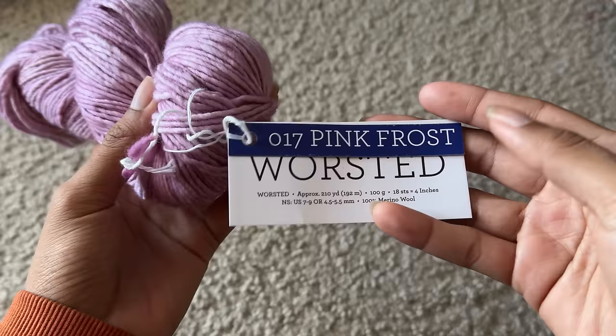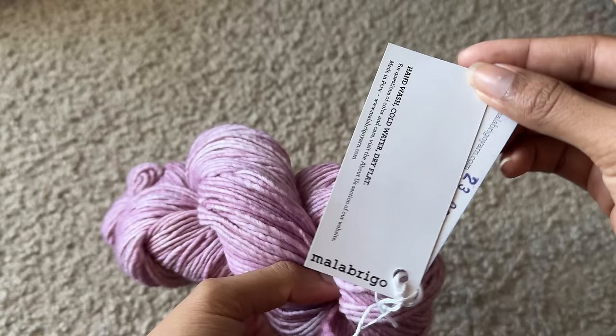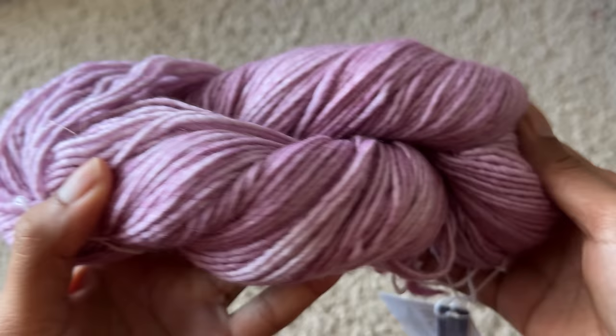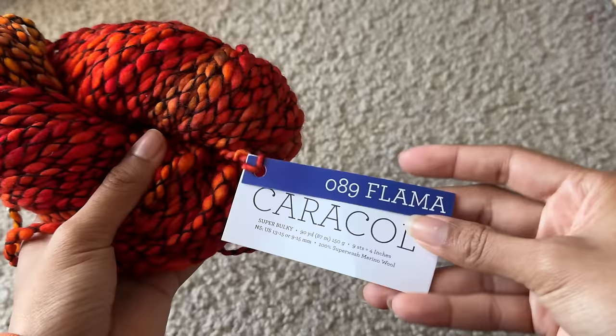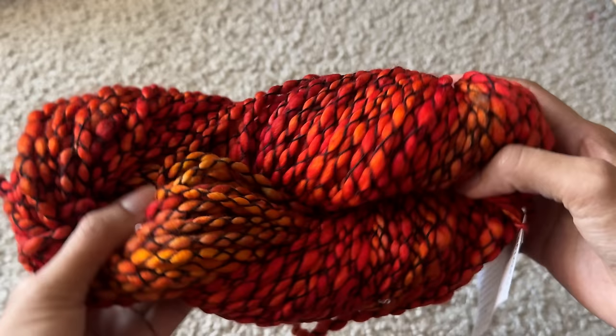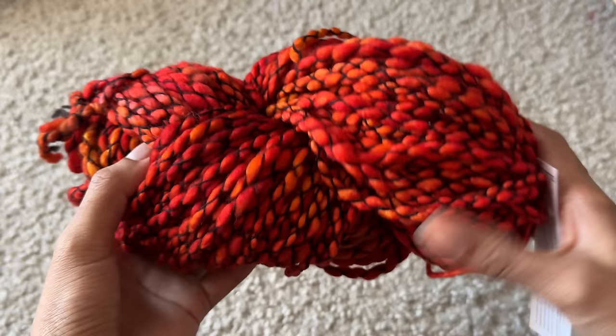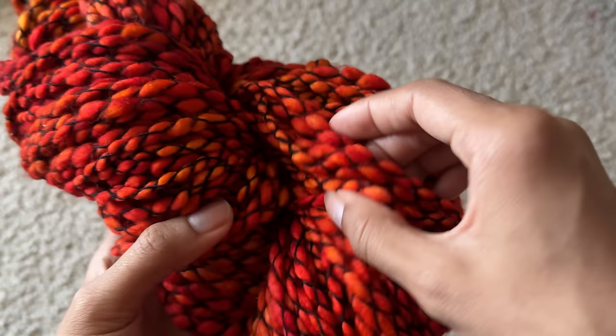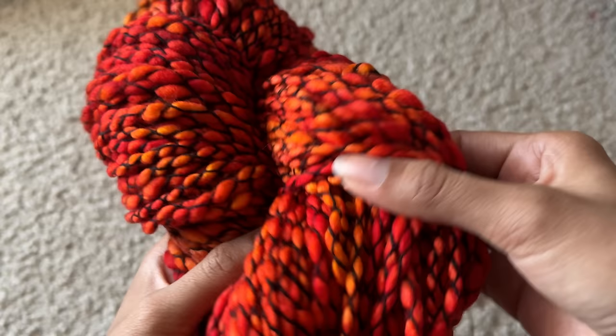This next yarn is from the brand Malabrigo. I feel like I've used their yarn before. The color is called Pink Frost and it is 100% merino wool. For some reason I really like pink yarn — that's the first yarn that grabs my attention. It's soft, it's nice, and I really like it. The next yarn I got from Eat Sleep Knit is Malabrigo again, which I didn't know. It's 100% superwash merino wool in the color Flamma — it's the caracal yarn they have. The second I saw this I was like, this makes me think of dragons and stuff. I really love how the yarn has these black threads throughout it. I just think this is so beautiful — this is the unique yarn I'm going for.